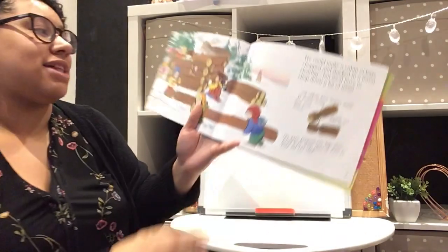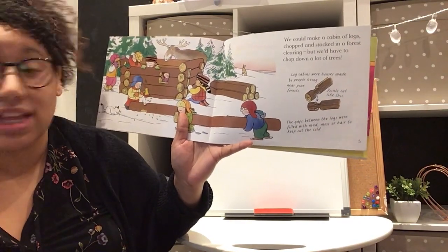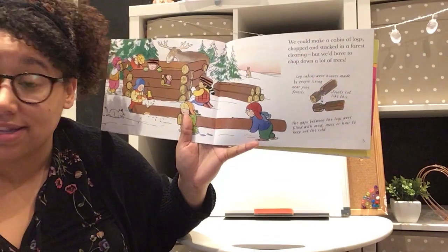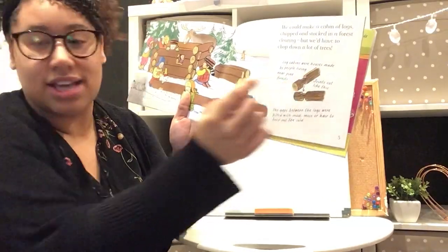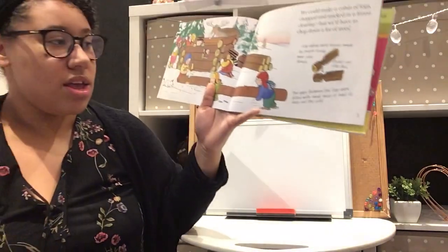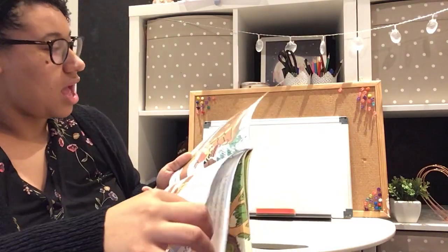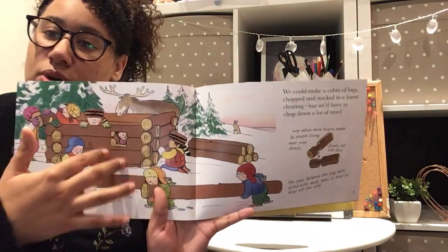We could make a cabin of logs, chopped and stacked in a forest clearing, but we'd have to chop down a lot of trees. Log cabins were houses made by people living in pine forests. When you put the logs together you need to cut joints so they fit together, and the gaps between the logs were filled with mud, moss, or hair to keep out the cold. Wood comes from trees, so they would have to cut down trees to make log cabins.